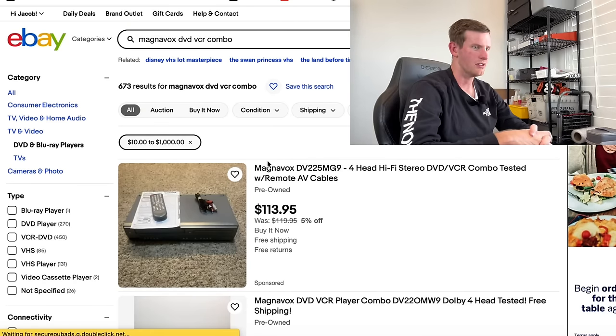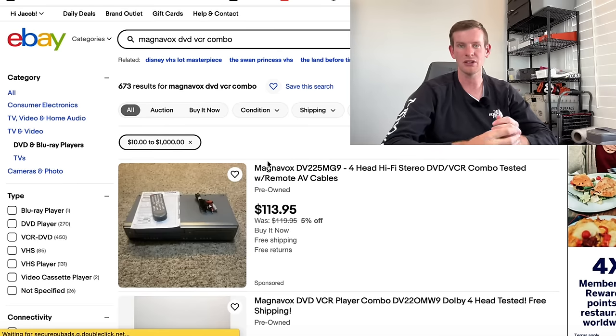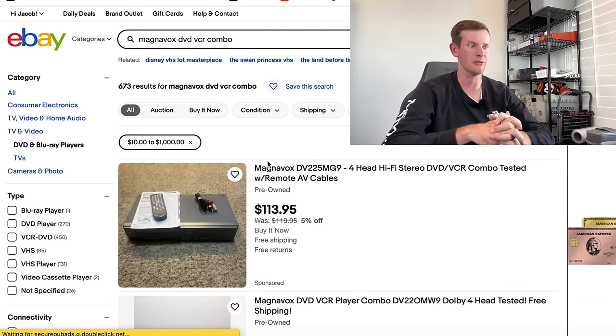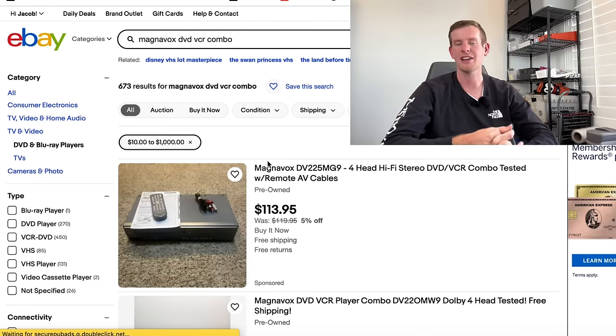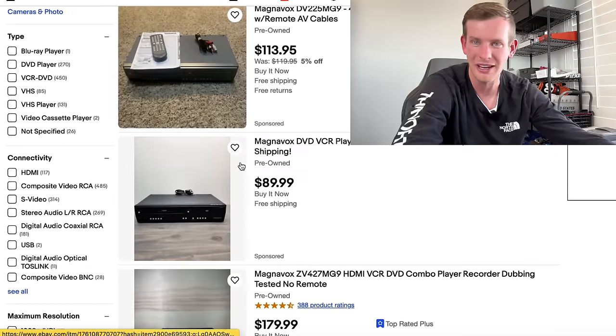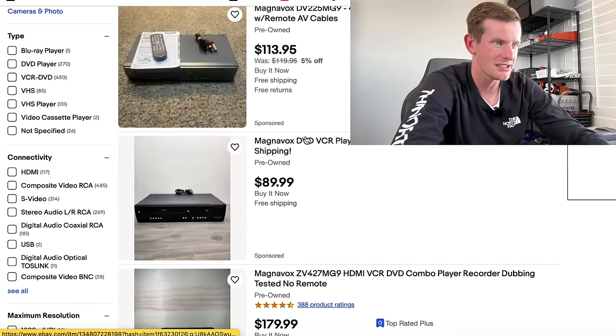So if you find a Magnavox DVD VCR combo player of any model, on average it has about a 450% sell-through rate. You definitely want to be looking out for Magnavoxes.